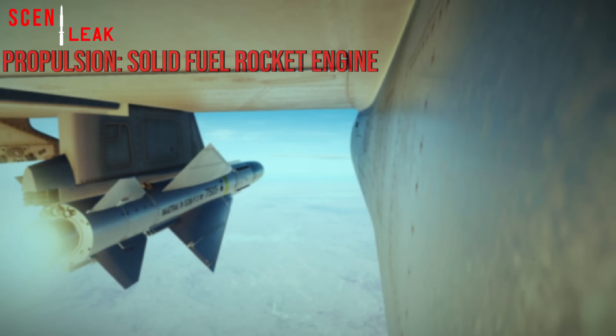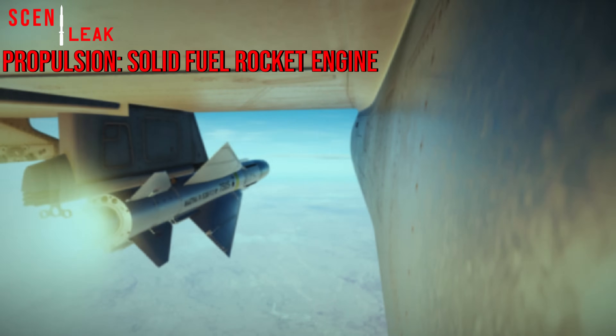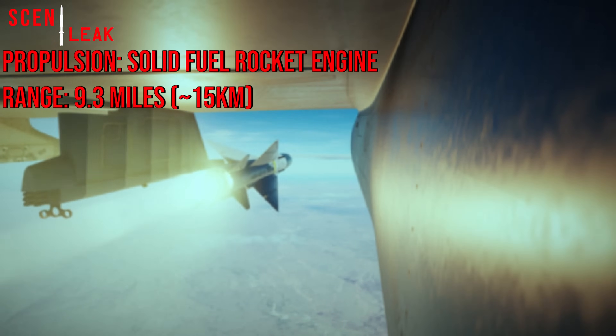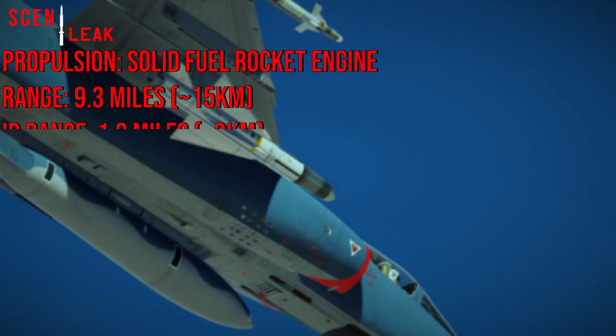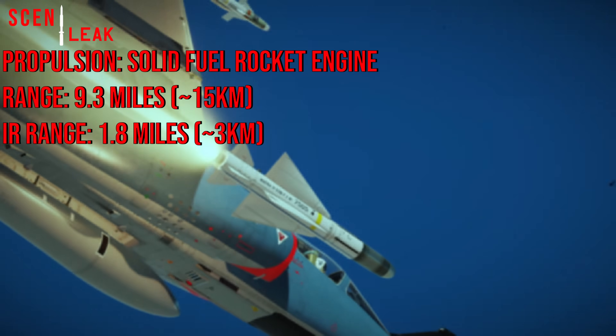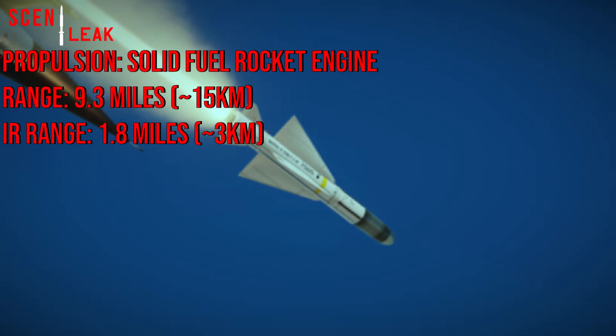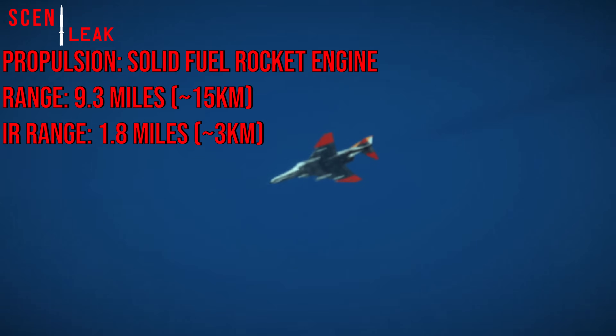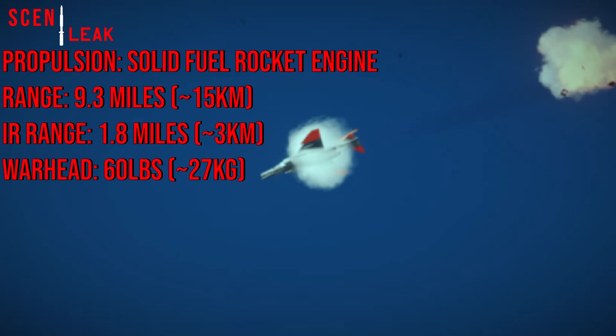The missile is propelled by a solid fuel rocket engine. It has a range of approximately 9.3 miles, or 15 kilometers, which can be reduced to approximately 1.8 miles or 3 kilometers with the infrared seeker equipped, due to the limitations of the time. It is also equipped with a 60-pound or 27-kilogram warhead.